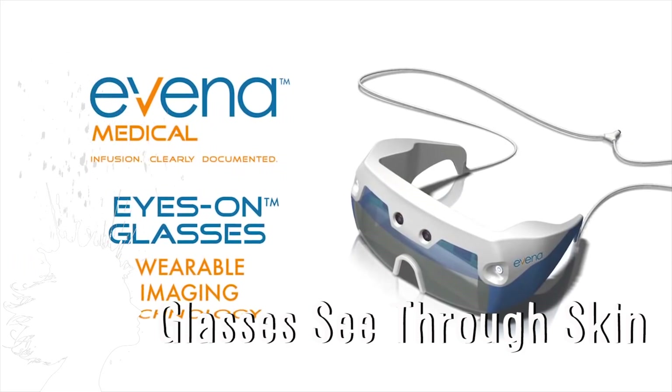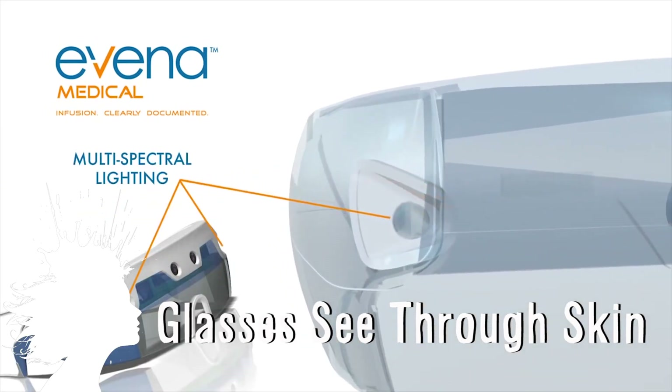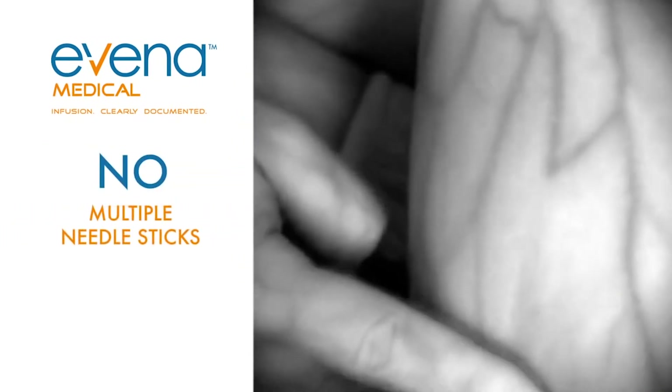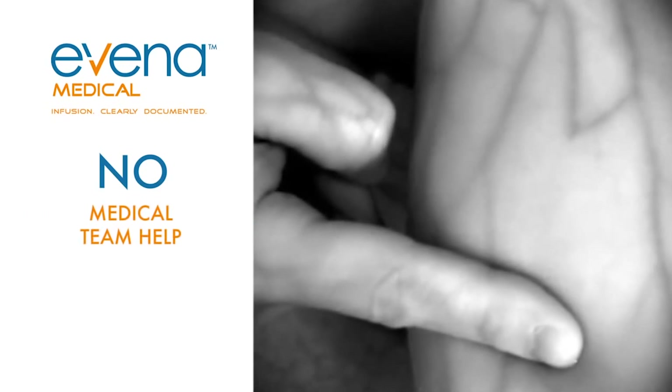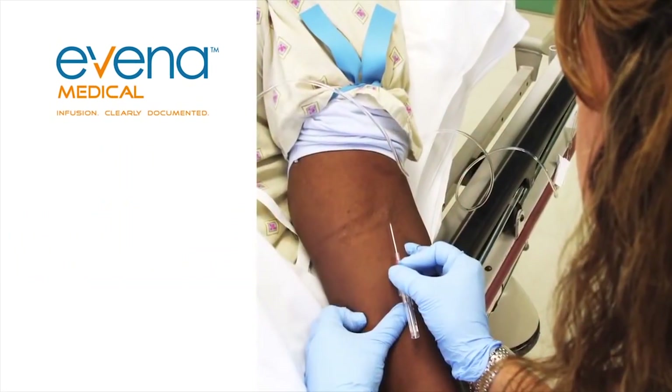Eyes on glasses let you see through skin to get to veins. Evana Medical created the glasses that work by pulsing four different kinds of light into the skin and then combining it into a single composite image. This gives healthcare workers a clear, real time, anatomically correct image of the veins beneath the skin to reduce issues like multiple needle sticks.